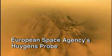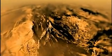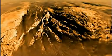On January 14, 2005, Cassini released the Huygens probe with cameras rolling and a microphone recording. It revealed a place that is strikingly Earth-like.